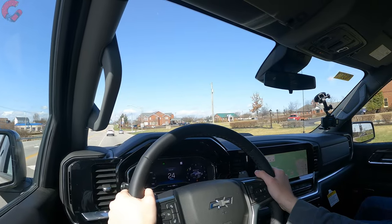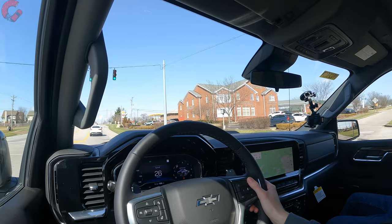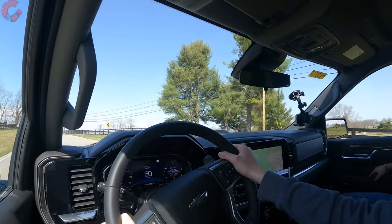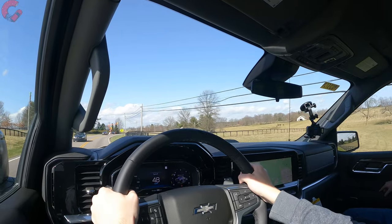The last engine option is the standard 2.7-liter turbo four-cylinder — the high output version makes 310 horsepower and 430 pound-feet of torque. As for transmissions, most are paired with a 10-speed automatic, however the base 2.7 turbo comes with an 8-speed automatic instead. As for performance of this 10-speed transmission — we've sampled it in numerous GM trucks. Climbing this hill, it downshifted a couple of times, really smooth and good at keeping you in the power band. Overall nice and smooth around town as well — this is one of the best transmissions money can buy.